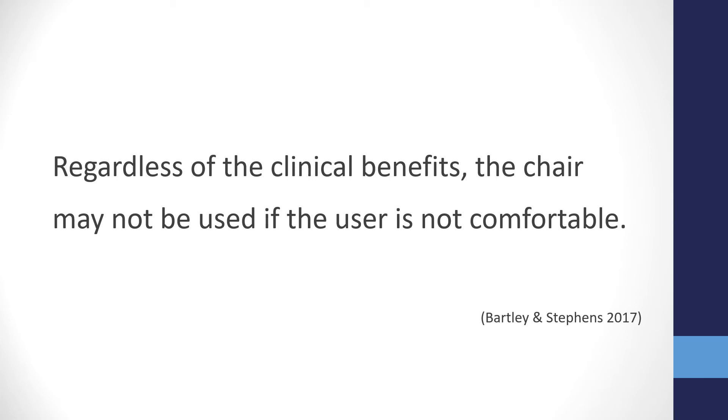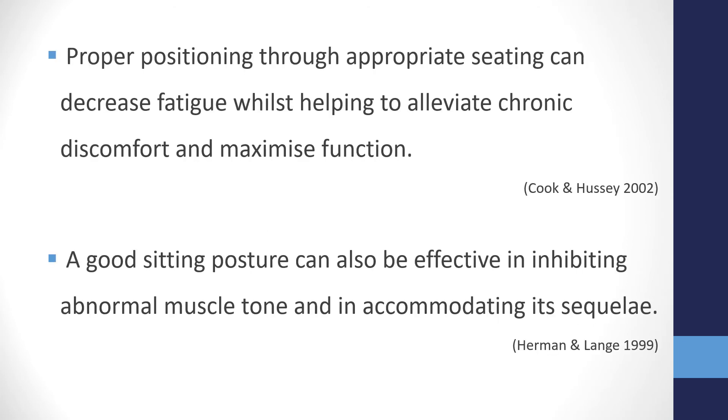Comfort is subjective, which is why it's imperative that we involve the client throughout the whole process and make sure they are happy with the prescription. Comfort as a goal can encompass all aspects of seating — from pain management to energy conservation and postural support. Proper positioning through appropriate seating can help decrease fatigue, alleviate chronic discomfort and even maximize function. Good sitting posture can also be effective in inhibiting abnormal muscle tone, which can significantly reduce pain levels associated with spasticity, for example.